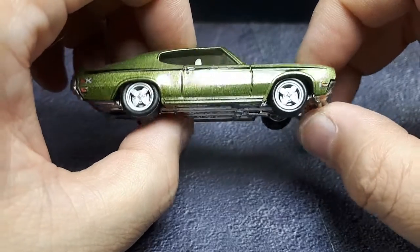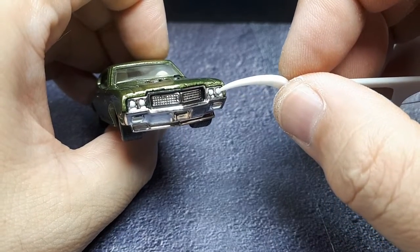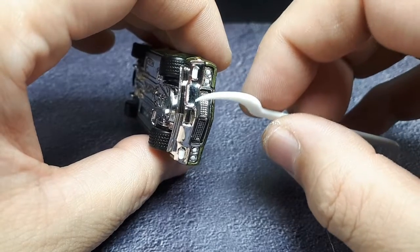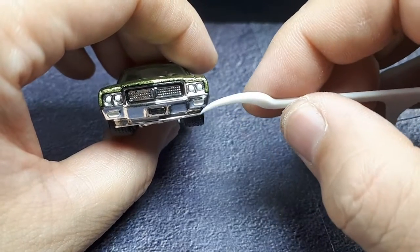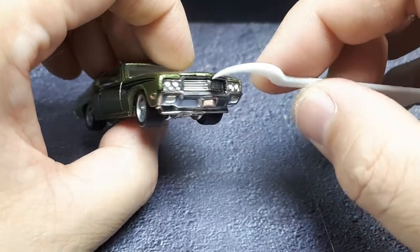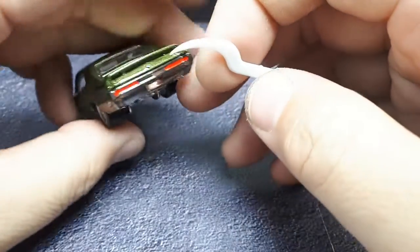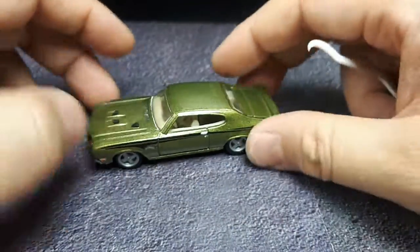Other than the wheel swap, I added a little bit of paint because the thing was so chromed. I tried silver paint but could barely tell it was there, so similar to Greenlight or Auto World, I used white paint for better contrast against the chrome plastic. Looking at photos of the real car, the turn signals are behind a white lens cover. I added some black paint in the grille and here, and then a little red paint in the tail lights.